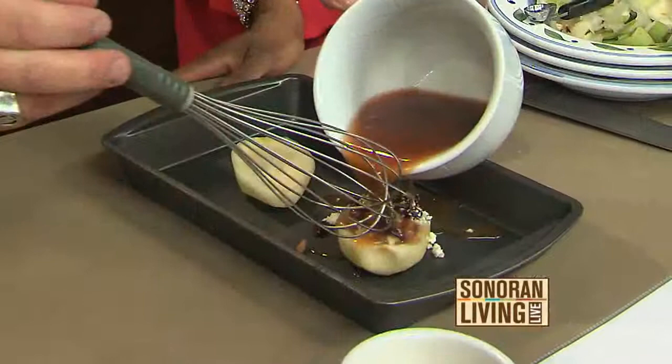Pour the glaze over the pears, then bake them in an oven at about 350 to 375 degrees for about 30 minutes or so. And what you're going to end up with is this beautiful baked pear dessert!